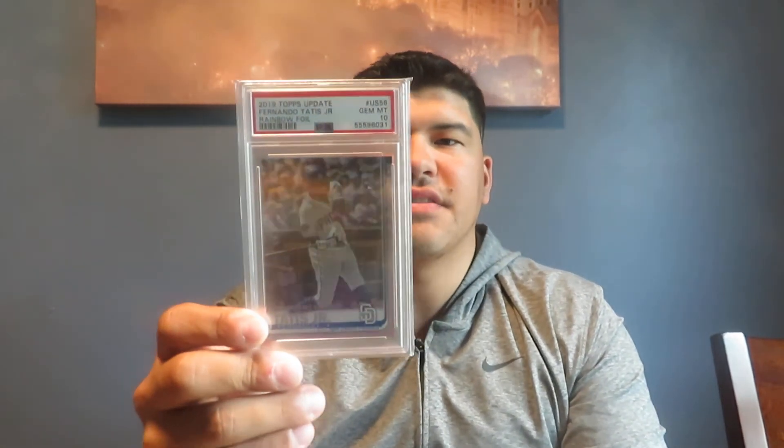The ones I'm planning on keeping are the ones with lower population. First off, we've got the rainbow foil Fernando Tatis Topps Update — you can see on the bottom it's the debut version, really cool card with a lot lower population than the chrome. I also have a chrome Tatis incoming because I think Tatis is obviously going to go up a little bit.